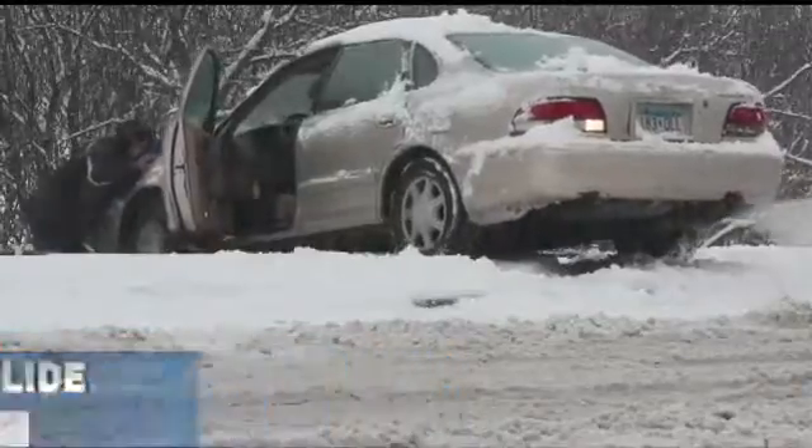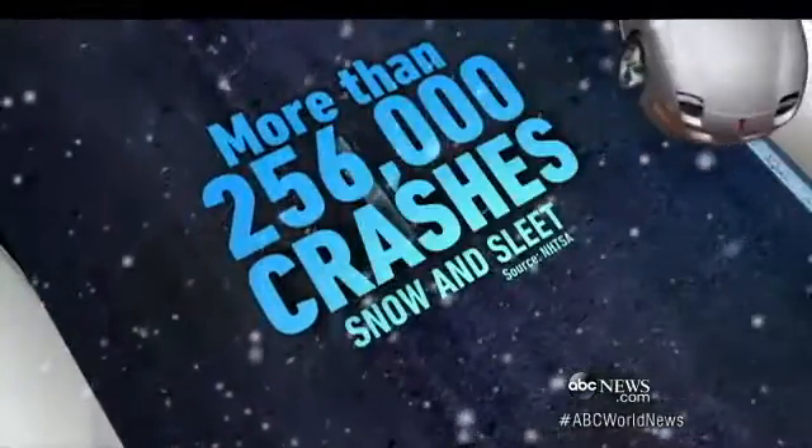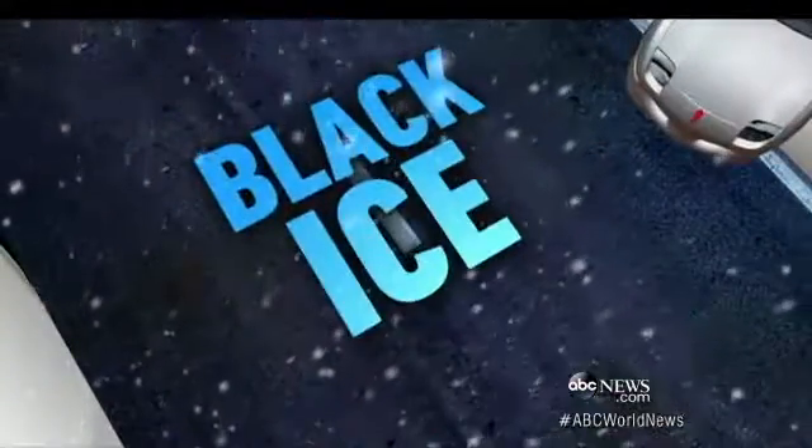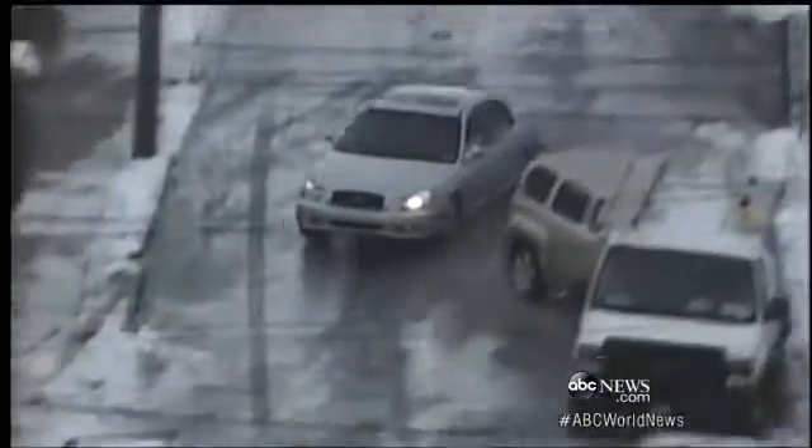Tis the season for slipping, sliding, and spinning. Each year, there are more than a quarter of a million crashes due to snow and sleet. The most dangerous factor? What's called the hidden killer: black ice.